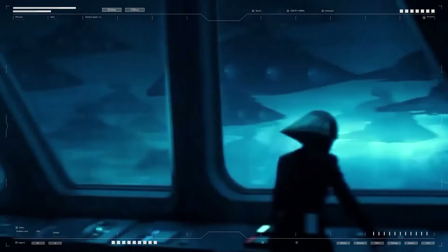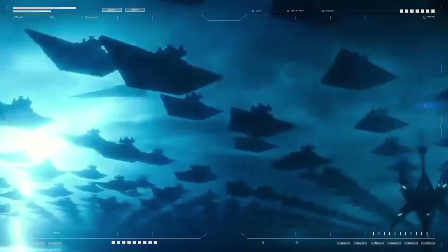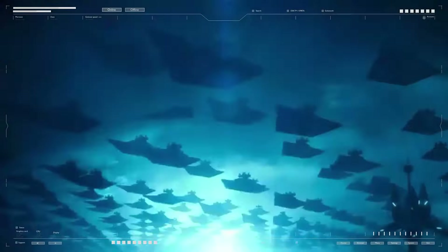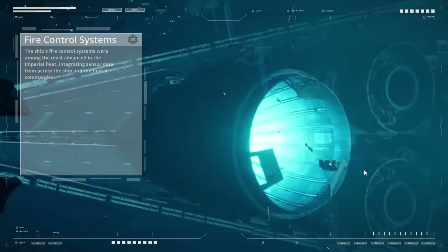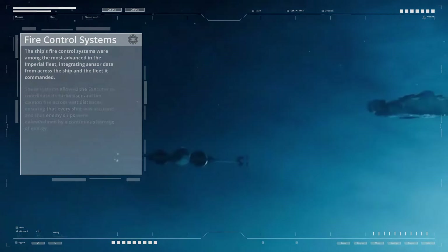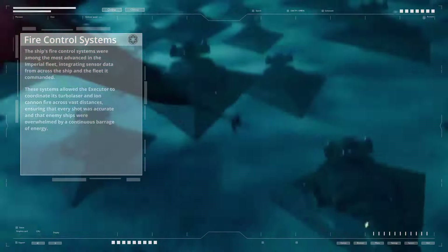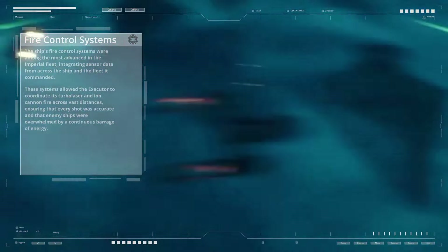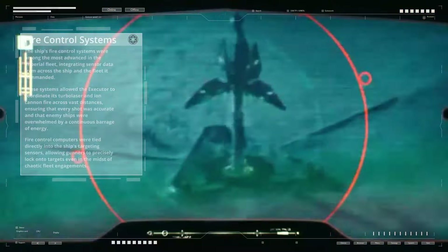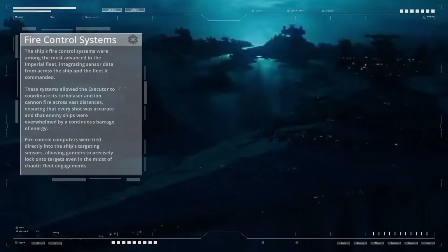The Executor class relied on advanced targeting and guidance systems to effectively wield its vast arsenal. These systems allowed the ship to track and engage multiple targets simultaneously, ensuring maximum efficiency. The ship's fire control systems were among the most advanced in the Imperial fleet, integrating sensor data from across the ship and the fleet it commanded, coordinating turbolaser and ion cannon fire across vast distances. Fire control computers were tied directly into the ship's targeting sensors, allowing gunners to precisely lock onto targets even in the midst of chaotic fleet engagements.